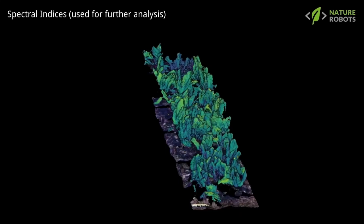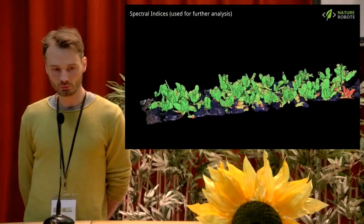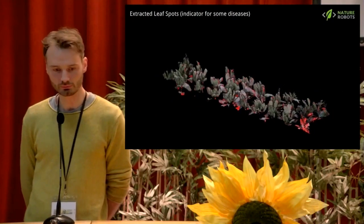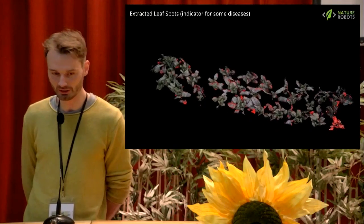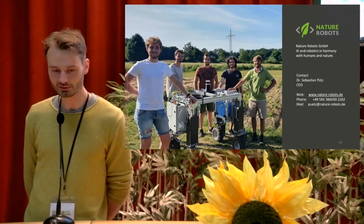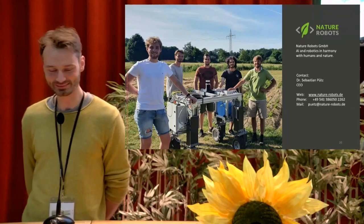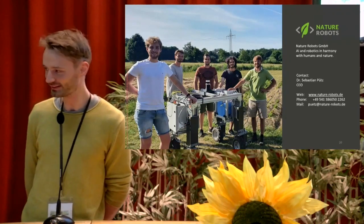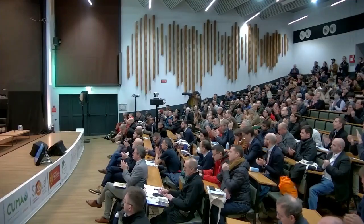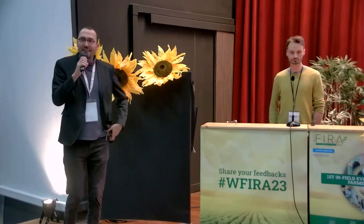We are also starting to use spectral indices and extracting leaf spots, though this is just the beginning. Please come and join us at our booth — when you enter the tent it is directly to the right. We are happy to take questions now and later at the booth. Thank you so much.